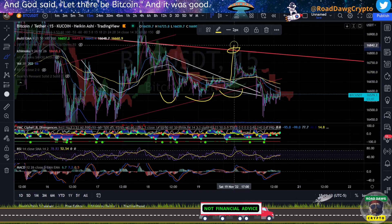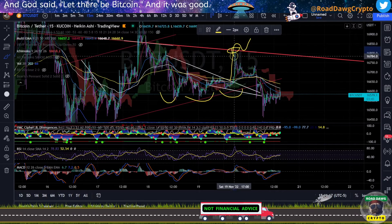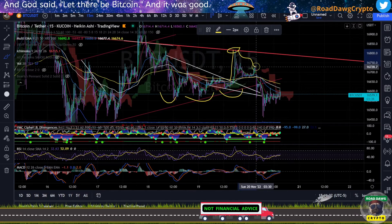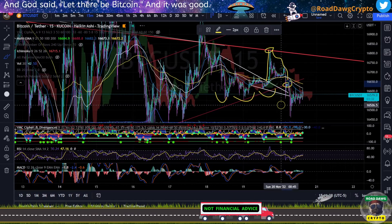Unfortunately, instead of having enough momentum to get us above that and retest this area to move upward, we got rejected at this area and that pushed us down. What's worse is that we came below our trend line here, so now we are in a different ballgame.